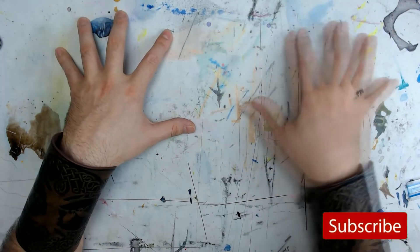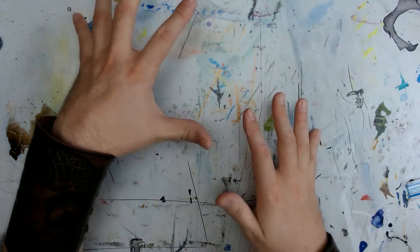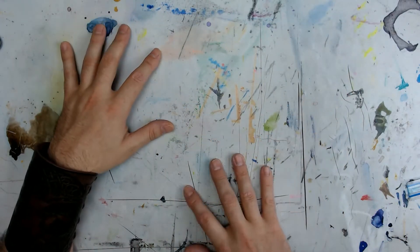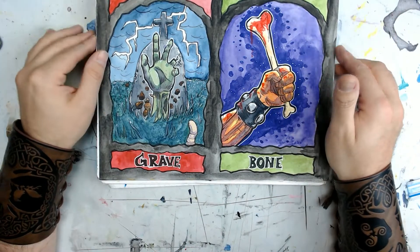Before we get started, as always, be sure to like, subscribe, and drop me a comment below. Let me know what you thought about the video, let me know what your favorite Doomtober was this year. I painted the backgrounds black on the first two and then I was like, I ain't doing this, it looks bad. So I stopped.